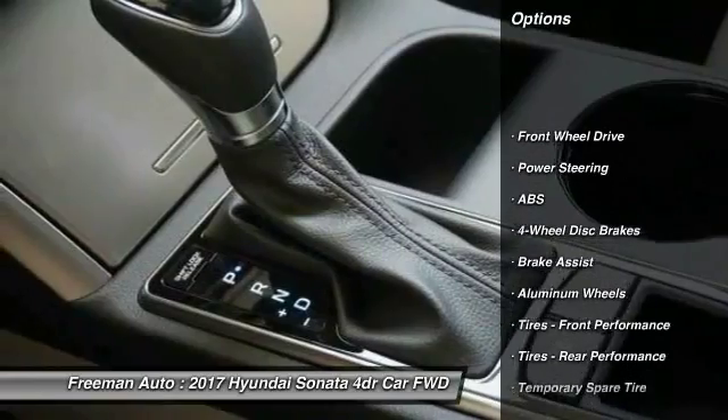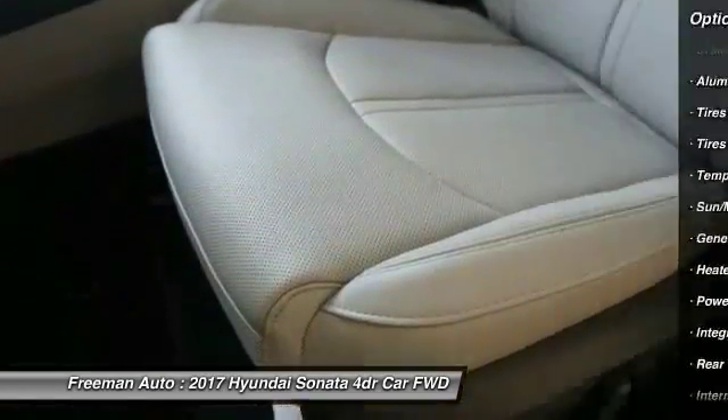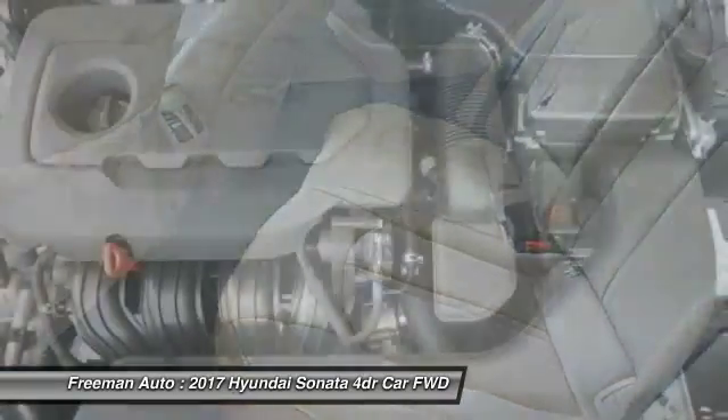Stability control, traction control, power passenger seat, anti-lock braking system, keyless entry, power lift gate, steering wheel audio controls, back up camera, leather wrapped steering wheel, Bluetooth.